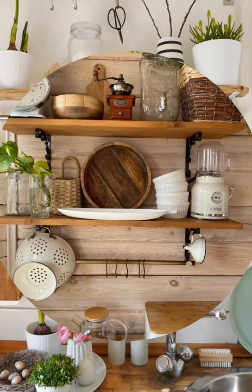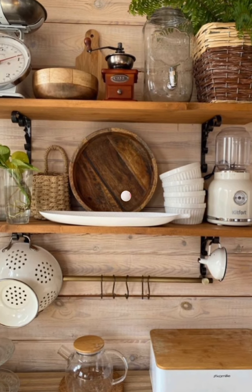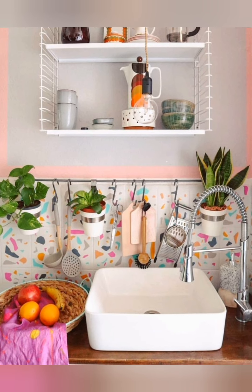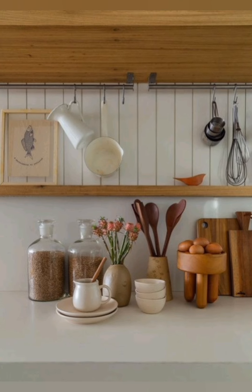Number thirty-seven: vintage range hood — if you have a range hood in your kitchen, consider replacing it with a vintage-inspired design featuring decorative details like corbels, moldings, or scalloped edges. A vintage range hood can add charm and character to the space while also providing essential ventilation.